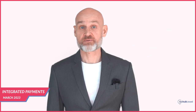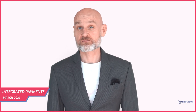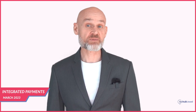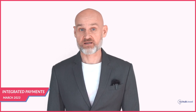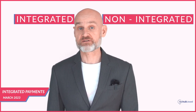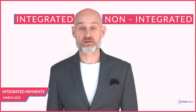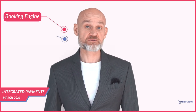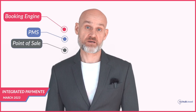Payment processing is an essential aspect of the online guest journey for hotels. With the rise of online bookings, hotels must provide guests with a simple, safe, and convenient payment experience. Integrated payments have become an indispensable solution that can optimize the booking process and provide a seamless experience during the guest's stay. We'll discuss integrated versus non-integrated payments, the benefits, payment methods, and how integrated payments work with the booking engine, PMS, and POS.